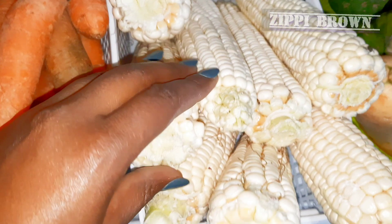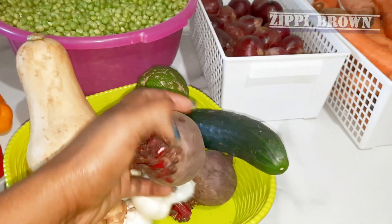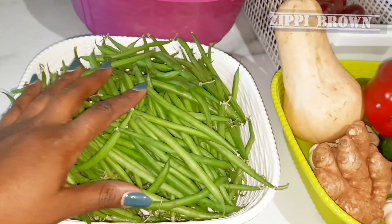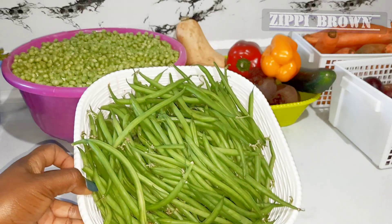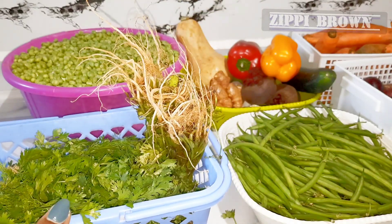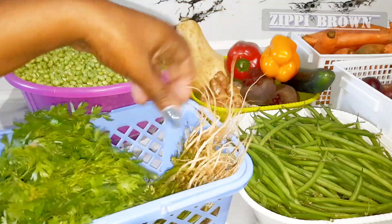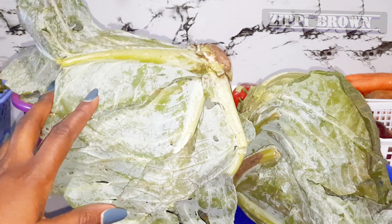Mushrooms were going for 200 shillings for 10 pieces, and carrots were 200 shillings. Beetroot — I got two for 30 shillings, and cucumber was 30 shillings. French beans were 70 shillings and are always very affordable. I also got coriander and green pepper for 20 shillings — they are so affordable — and the coriander was 30 shillings. Two cabbages for 50 shillings each.